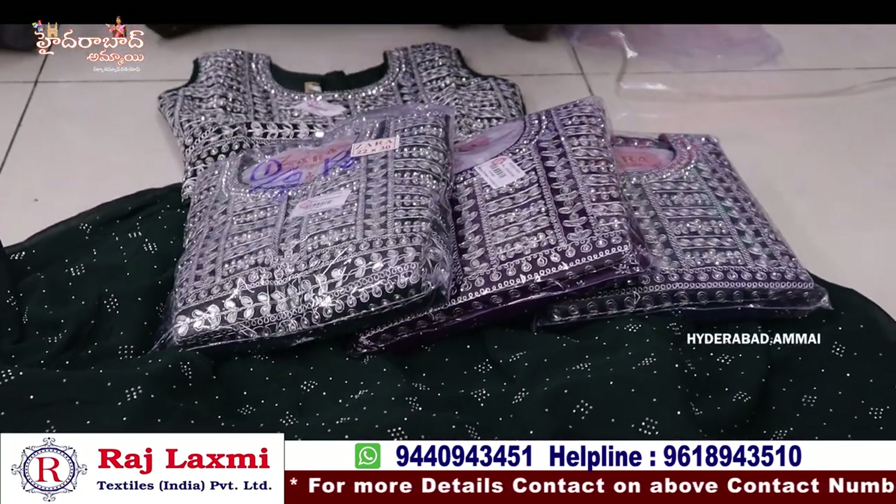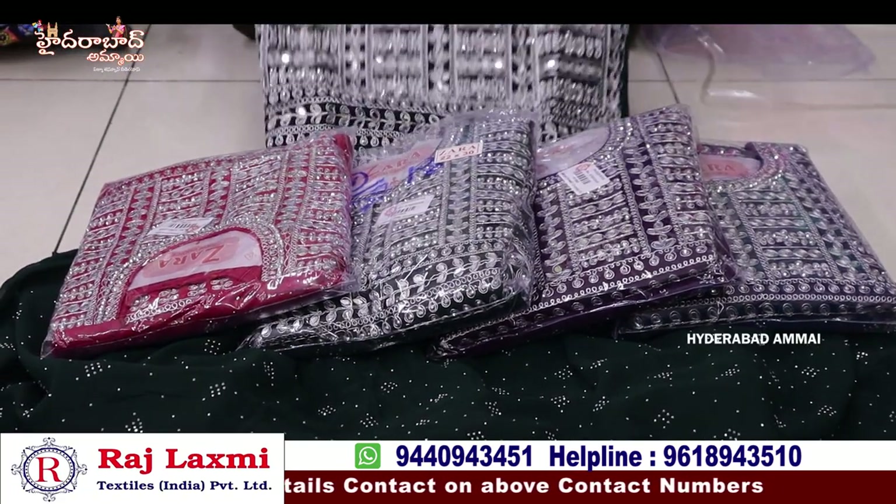5 different sizes, 22-30 size combo, 5 different colors and 5 pieces.